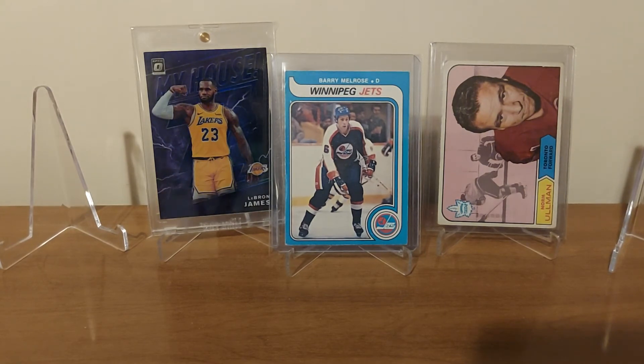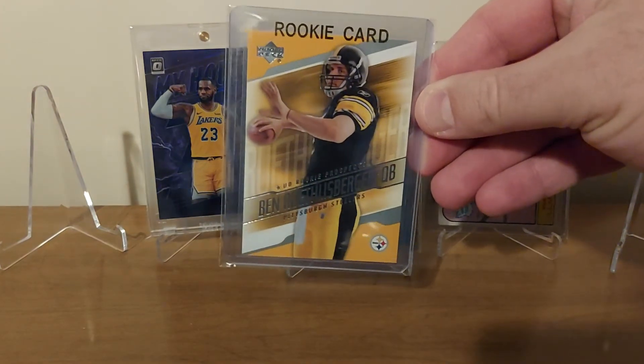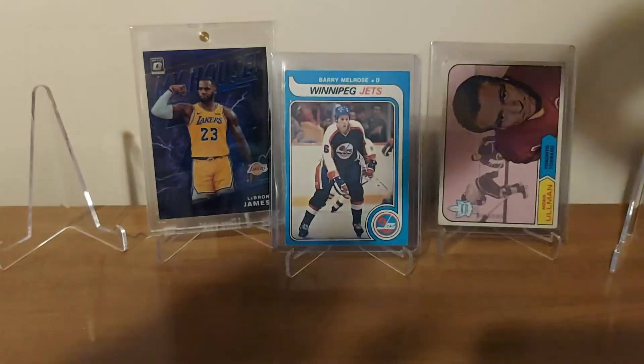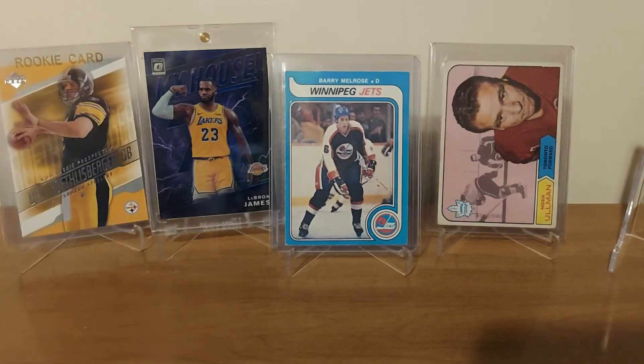He threw this in as well — this was a fun add. I did not have a rookie of Ben Roethlisberger, and I thought that's kind of fitting as he retired this week. Happy to get at least one rookie card of him in my collection now.